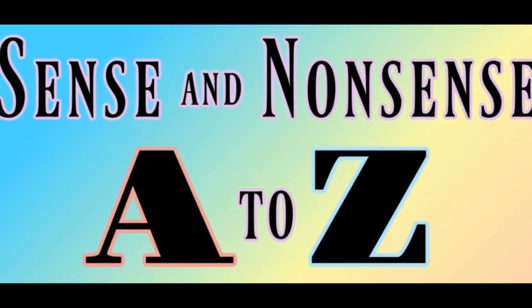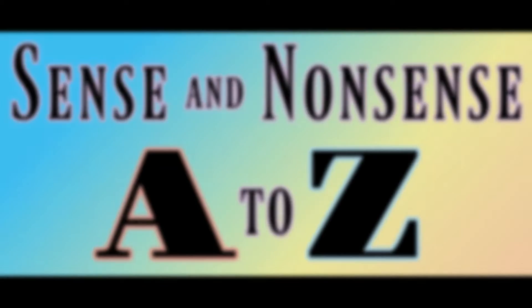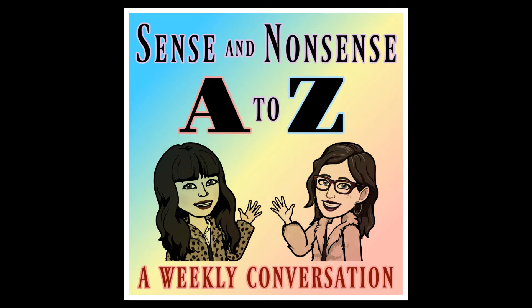Welcome to Sense and Nonsense A to Z, where we pick topics based off of the letter of the day. Today is episode six of season one, featuring the letter F. We're family and we're your hosts, A-T and Z. So let's get started.